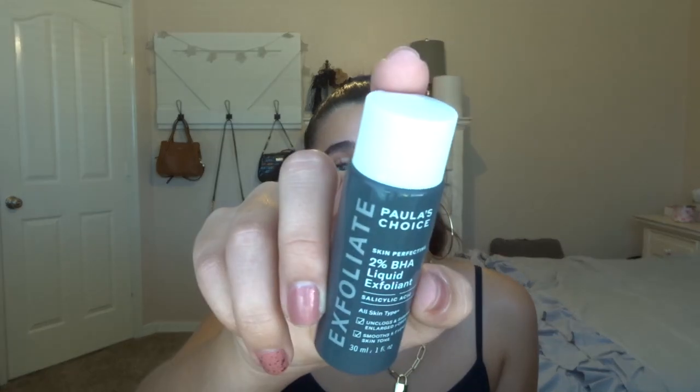Now getting into skincare. The first thing I have is a mini of the Paula's Choice Exfoliate 2% BHA Liquid Exfoliant. I've heard many good things about this, but honestly it did nothing for my skin. I have some texture and I thought it would help, but it really didn't, so I'm not going to purchase the full size because it is pretty expensive. I also finished the Elf Super Tone Brightening Fruit Acid Toner — it's an AHA and BHA toner and it is very strong smelling, literally like lemon. This also didn't do much for my skin, but it was cheap so I don't really care. I still think it got my skin clean, but I'm probably not going to repurchase it.